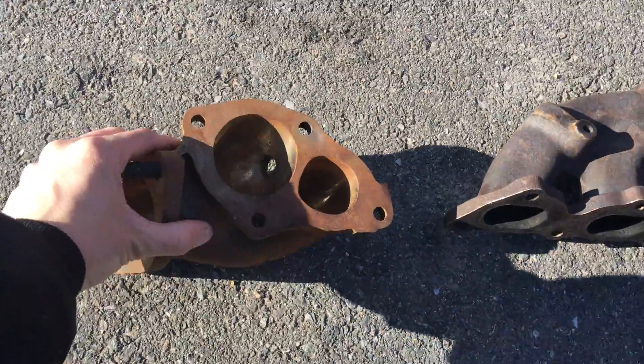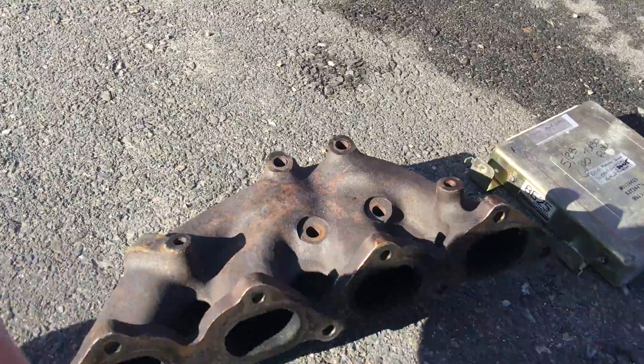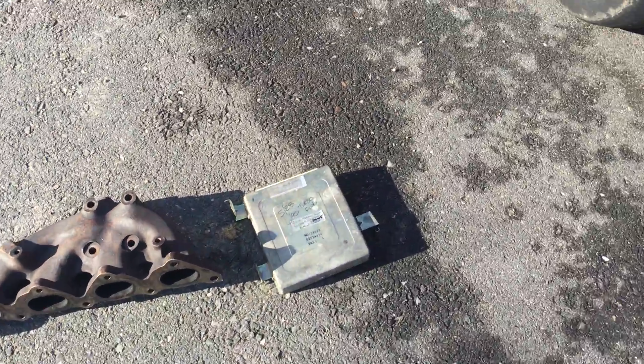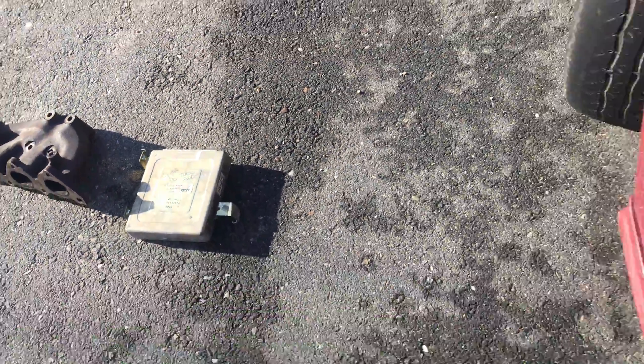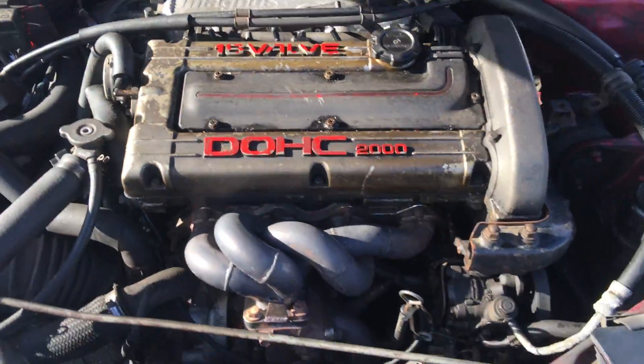Fat 2G ported and polished O2 housing going in this unit. 2G exhaust manifold, ESM link V3. Already got a Magnus Racing intake manifold on it.